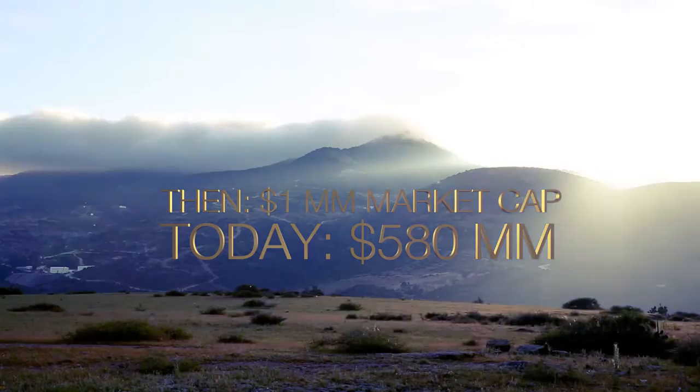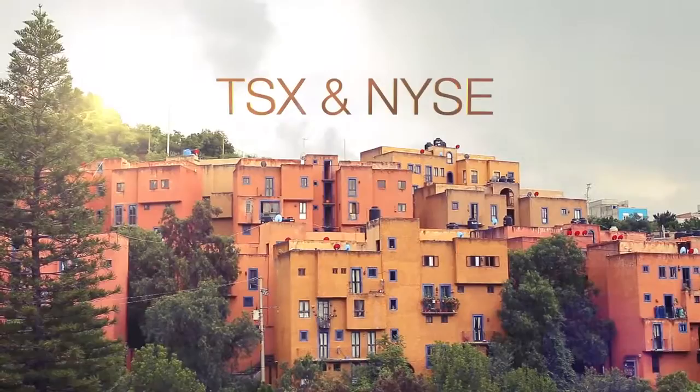Today we have a company listed on the big board in the Toronto Stock Exchange, also on the New York Stock Exchange, with 1,600 employees and three operating mines.